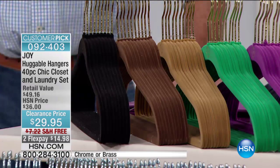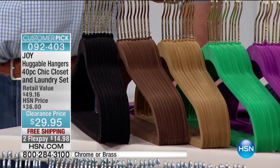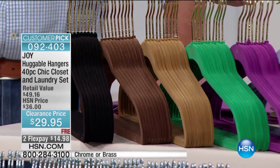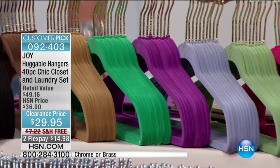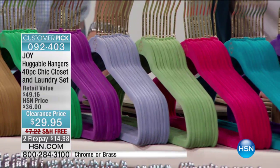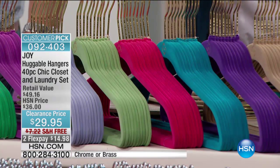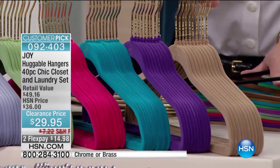The brass. You have a choice of brass or chrome hook. We've got the beautiful black, next to that is the espresso, camel, the beautiful emerald green, then purple orchid, beautiful, the periwinkle blue, willow green, hot hot pink — not just hot pink, because this is from Joy, it's hot hot pink — the turquoise, the violet purple, and that beautiful taupe.